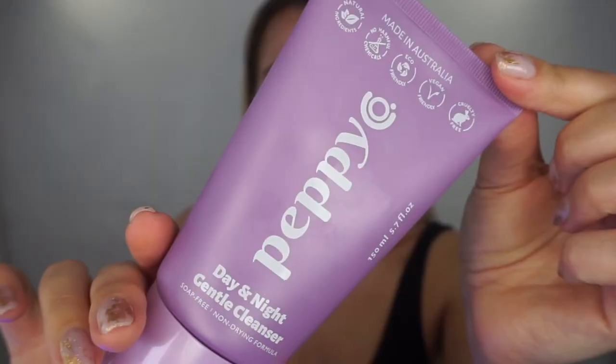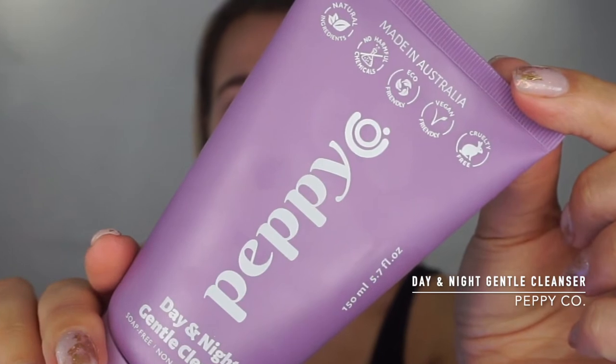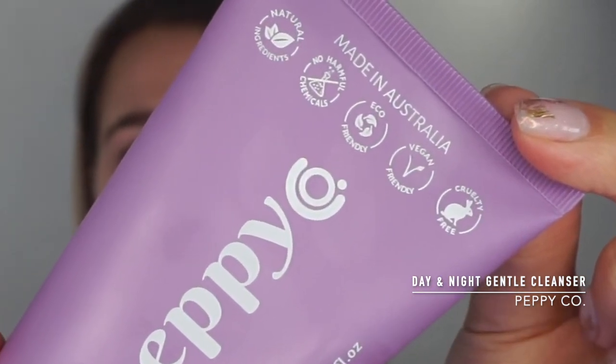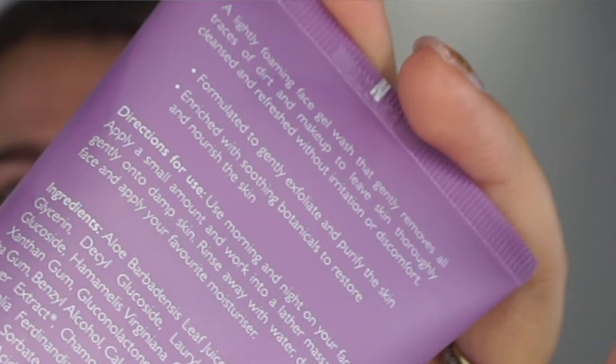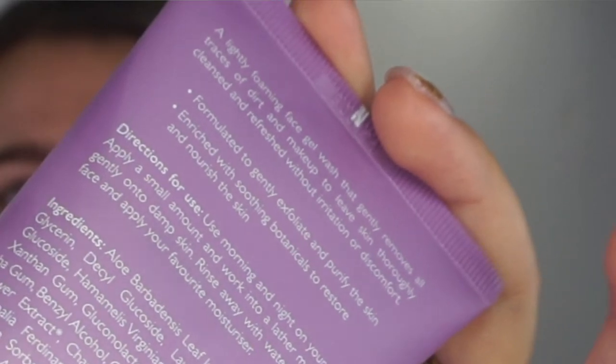It comes with a charger — a fairly large one — and I just keep it on that all the time. They also gave me a day and night gentle cleanser: a soap-free, non-drying formula with natural ingredients, no harmful chemicals, eco-friendly, vegan-friendly, and cruelty-free. It's a lightly foaming facial wash that gently removes all traces of dirt and makeup, leaving skin thoroughly cleansed and refreshed without irritation.